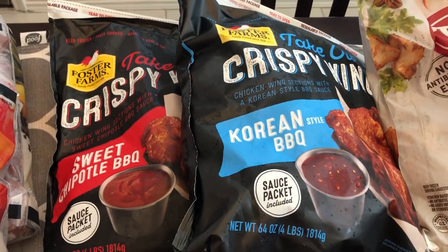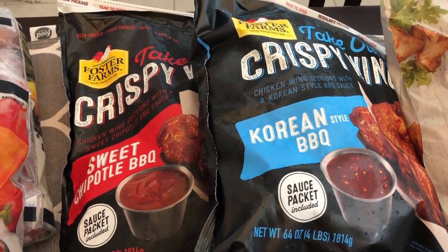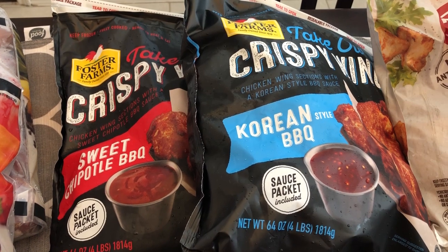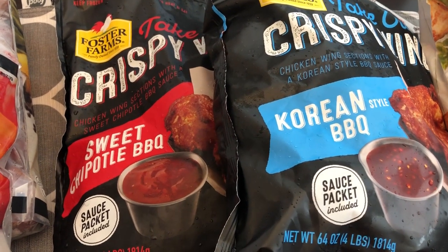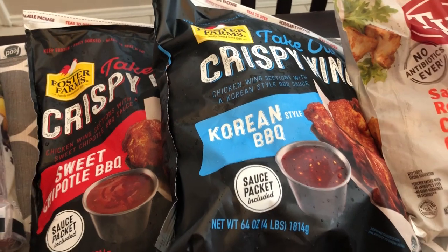If you've been with our channel for a while, you know how much I love these Foster Farms crispy wings. They still have them on special — these were $14 a bag. I probably should have gotten more but I didn't. I grabbed the sweet chipotle, which is Howard's favorite, and the Korean barbecue, which is my favorite.